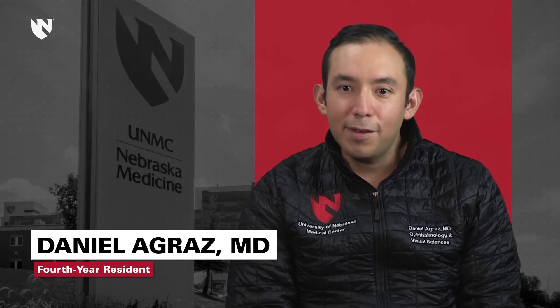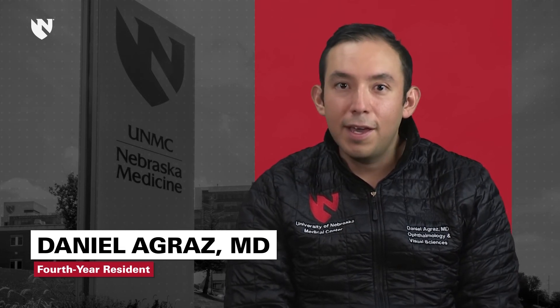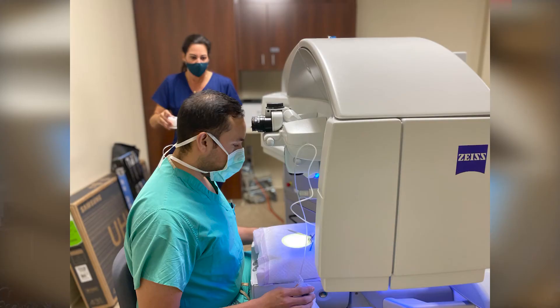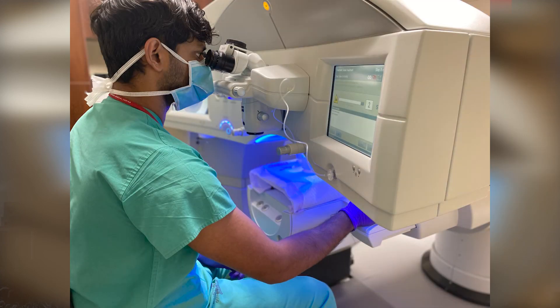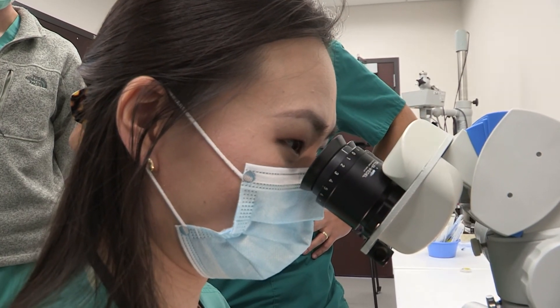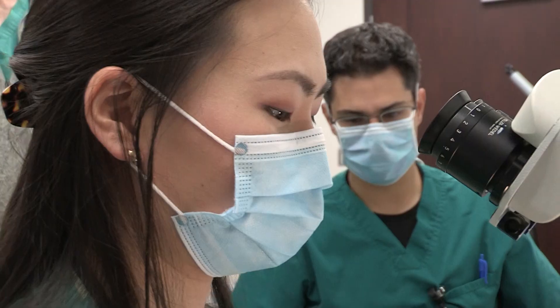The rotation sites that we have — whether it's the academic main eye clinic, the VA eye hospital, or working with some of the community ophthalmologists — give you a wide range of people from all walks of life, and that really allows you to see a lot of things and ultimately be prepared when you get out. They're really willing to let me take charge and do as much as I'm comfortable doing, or they'll even push me because they'll assess and see that I'm ready for more, even if I don't realize it.